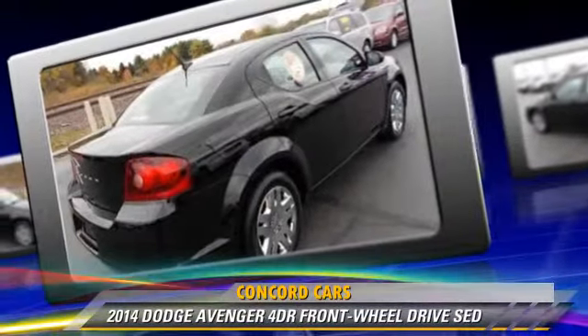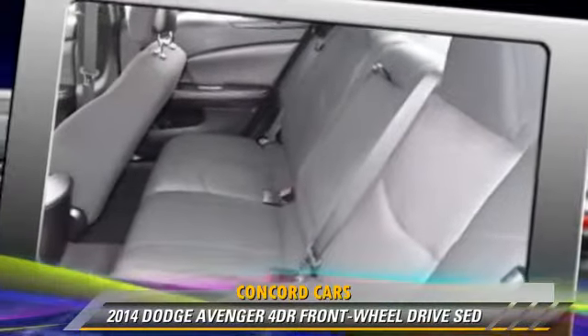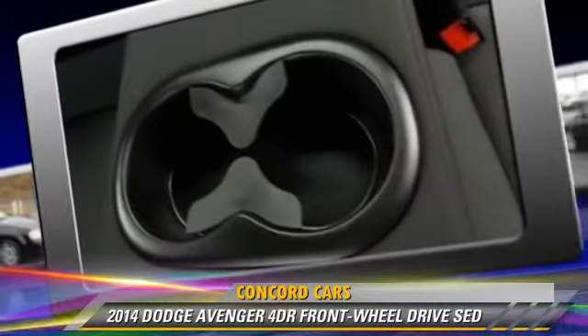Comfort and convenience features include power door locks, power windows, and a CD player with MP3. Give us a call to schedule your test drive today.